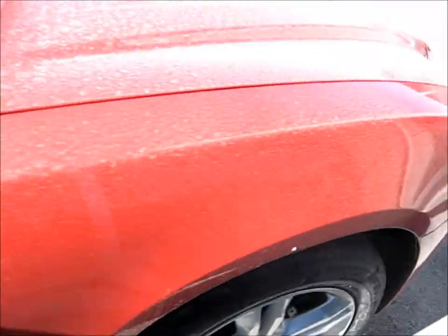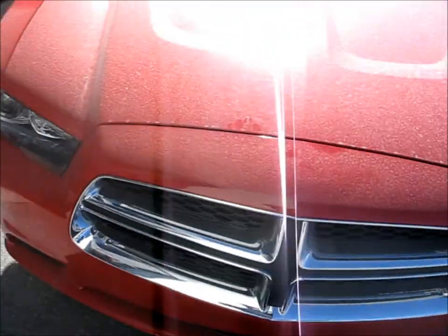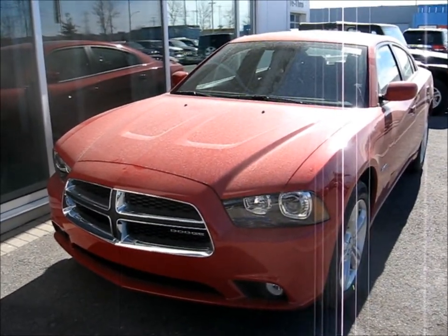I don't think you can see much in there. Yeah, I like the hood and the front end. Very nice.